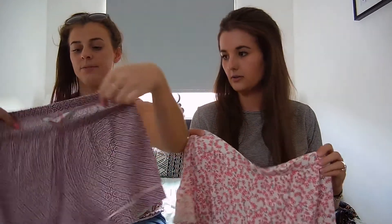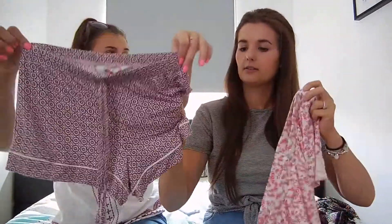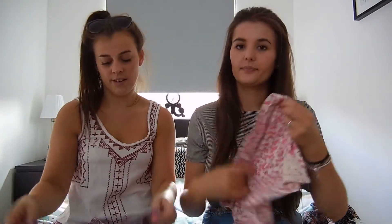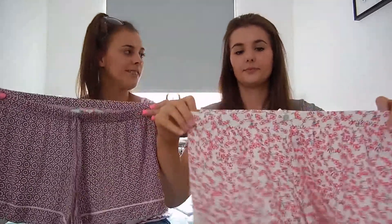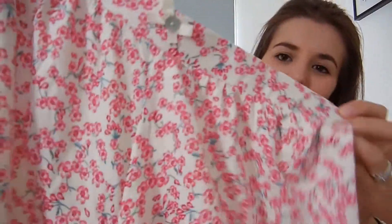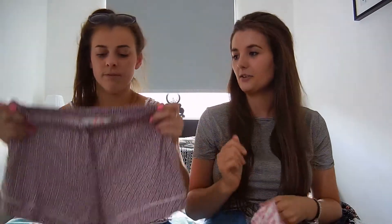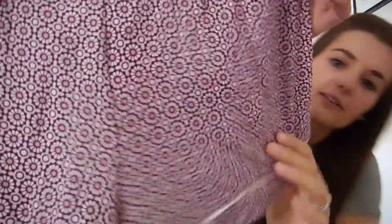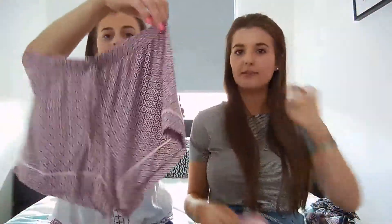I got some shorts and Becky got some shorts. You left your tags in yours. Are they the same material? Mine look like this and they're like a little cream and pink ditsy floral print. They were £3.50. And then you've got some - like geometric flowers - and they were £3.50 as well.